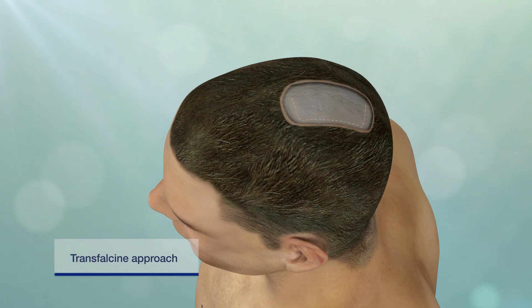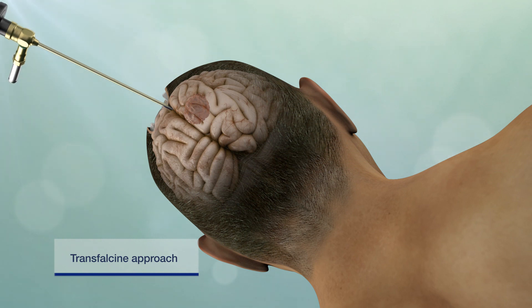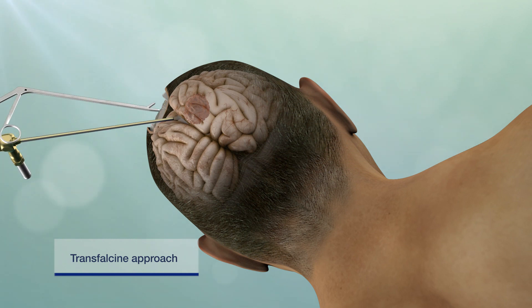Gravity-assisted approaches such as the transphalcine route use patient positioning and gravity to allow the normal brain to fall away, creating a safe surgical pathway to the tumor and minimizing the need for brain retraction.